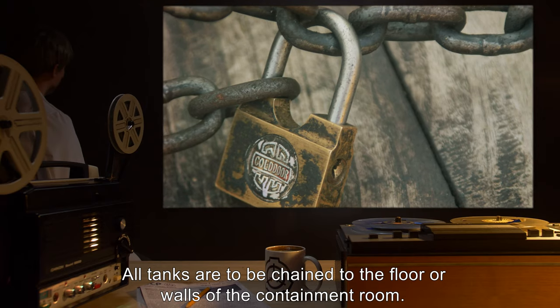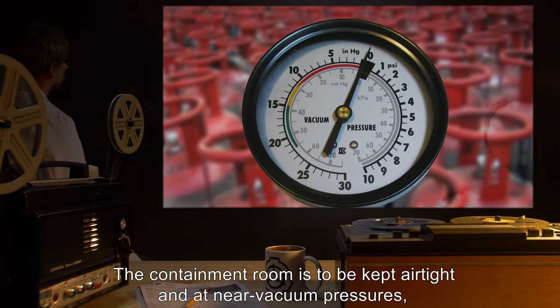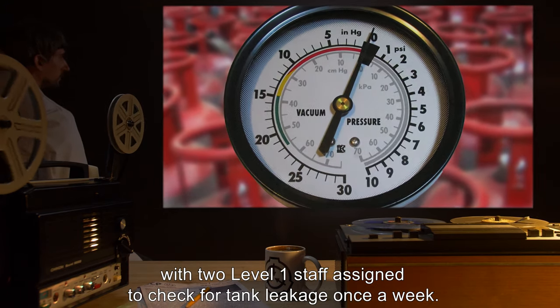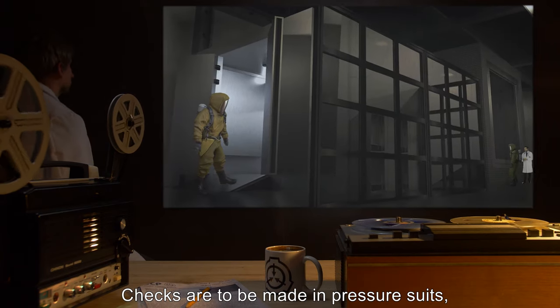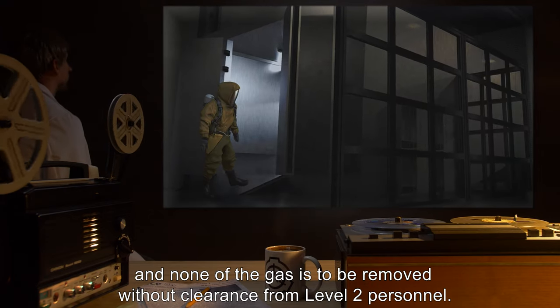All tanks are to be chained to the floor or walls of the containment room. The containment room is to be kept airtight and at near-vacuum pressures, with two Level 1 staff assigned to check for tank leakage once a week. Checks are to be made in pressure suits, and none of the gas is to be removed without clearance from Level 2 personnel.